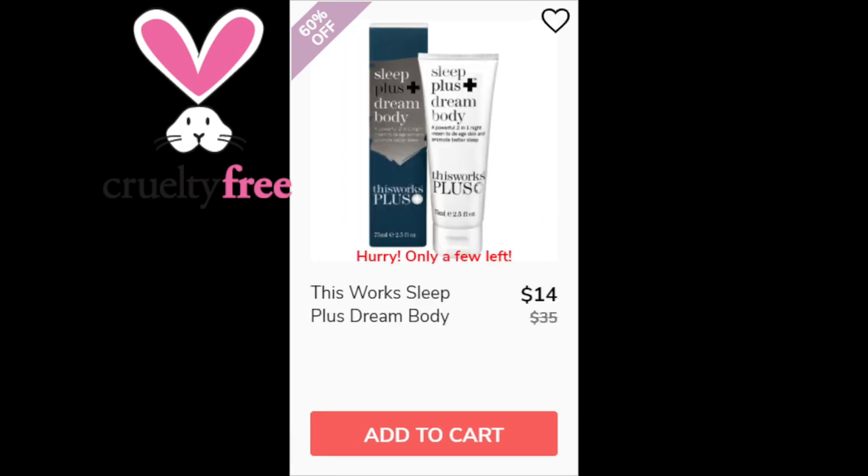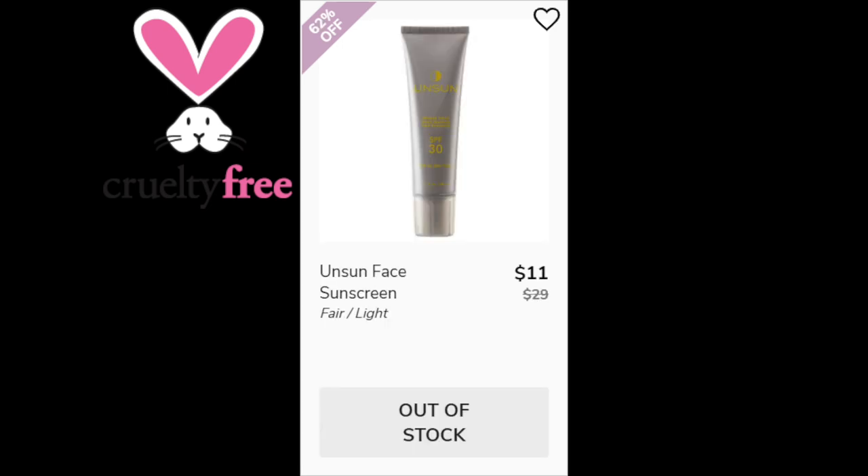For This Works Sleep Plus Dream Body, it has a 4.7 star rating with 37 reviewers. Again, people say it helps with sleep, it's moisturizing, and it's not greasy. There were no negative trends for this product. Made in the UK.